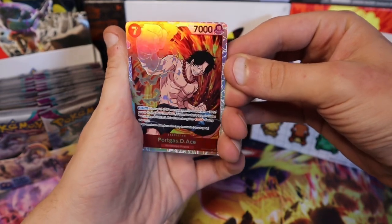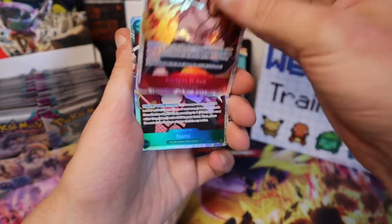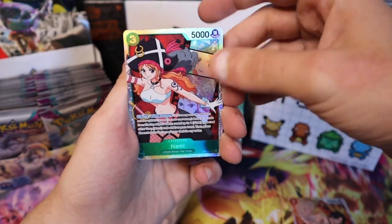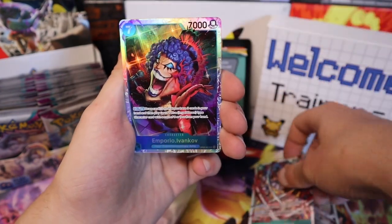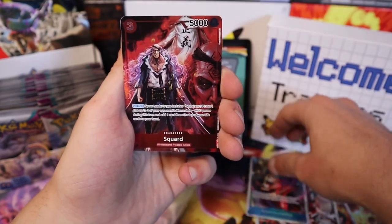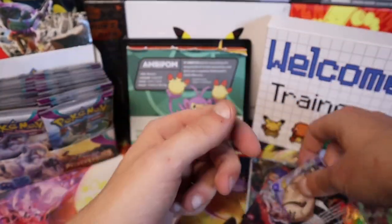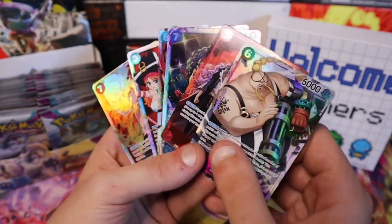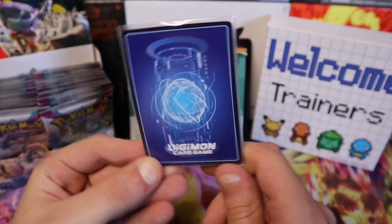Wow, these cards are really cool — the colors, the fire, the sparks. Nami, Odin, Imperio. Scored Queen! I don't know too much about these cards but I will look into them. Next we'll open the Digimon — I did collect these as a kid and watch the show.